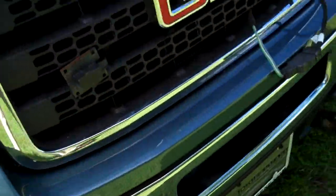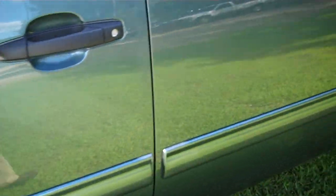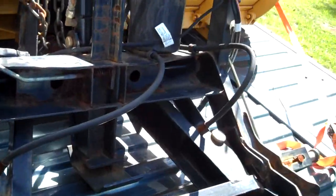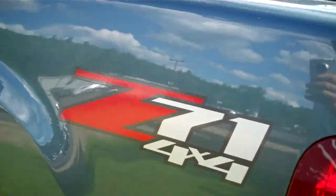It has fog lights. Take a look in the back here — there's the plow unit. It also has the Z71 package.